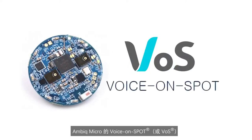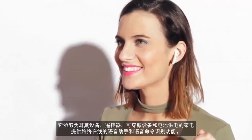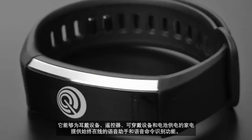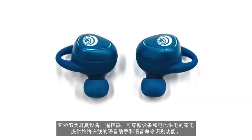AmbiCmicro's Voice on Spot, or VOS, is the lowest power solution enabling always-on voice assistant integration and command recognition for hearables, remote controls, wearables, and mobile battery-powered appliances.